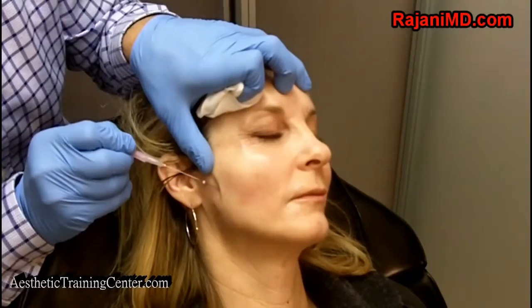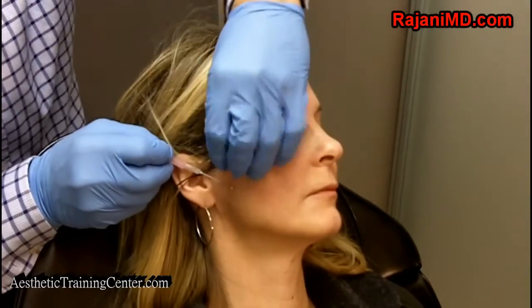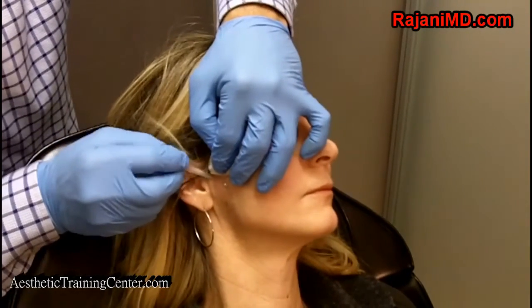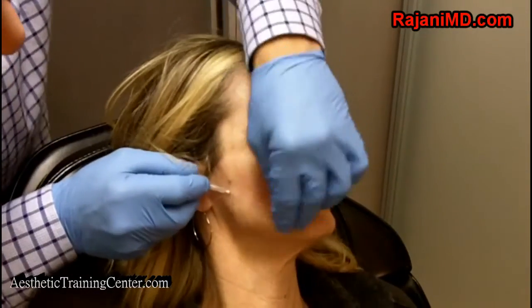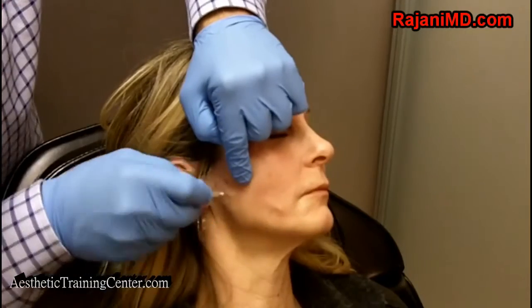Now here we have a 27-gauge needle with a 2.5-inch smooth thread. I place the barbed thread above it, and the smooth thread is going to build collagen in an upward vector at the lower facial region. So here we're combining a smooth and a barbed thread to get that lower lift, collagen production, and a beautiful jawline.